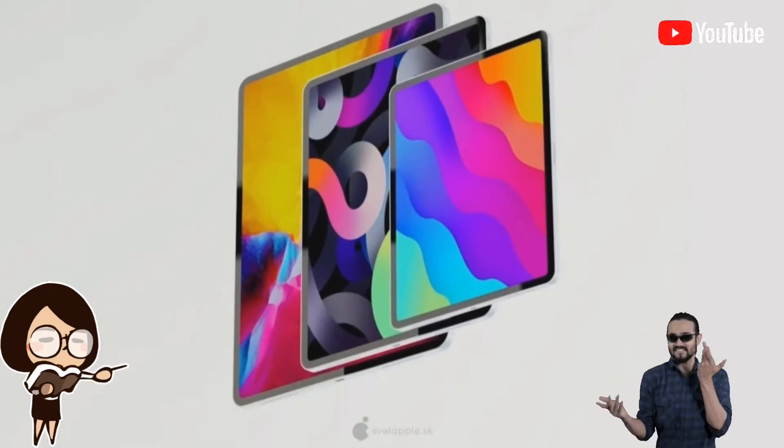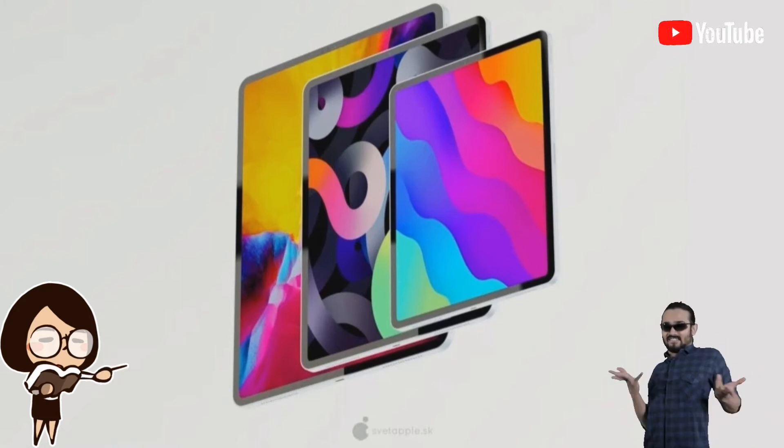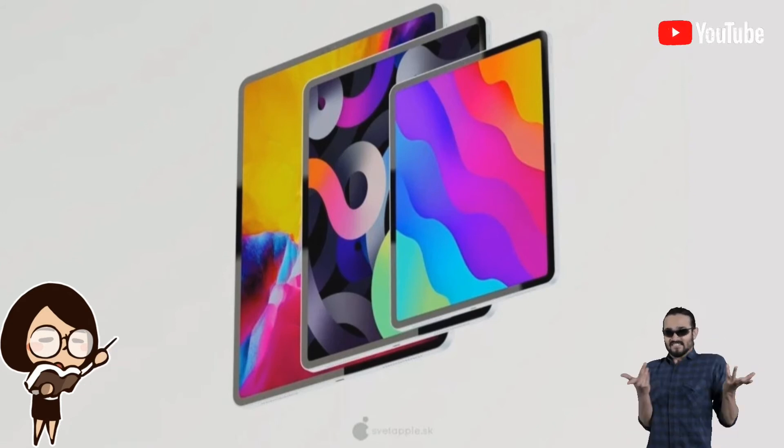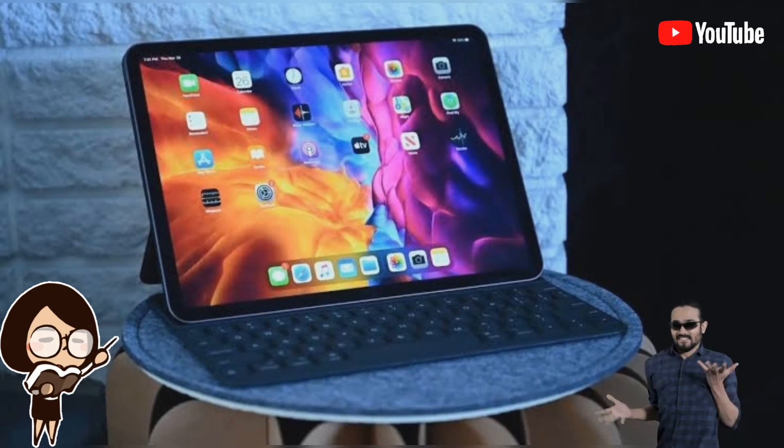However, there are other reports which point towards Apple adopting a modern design for the upcoming tablet, in line with the iPad Pro and iPad Air 4. If that is the case, we will finally get an iPad mini with a bezel-less design and Face ID support.